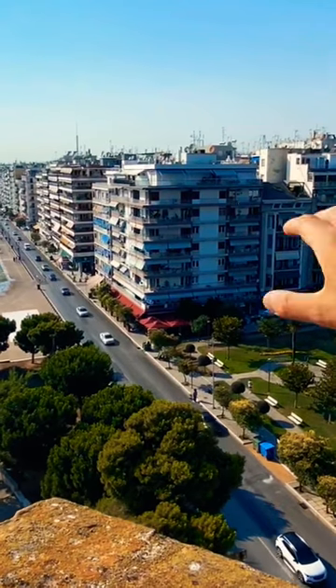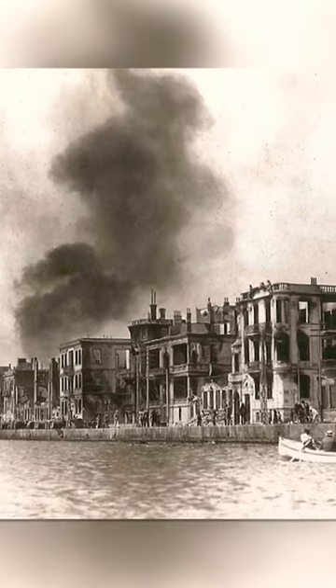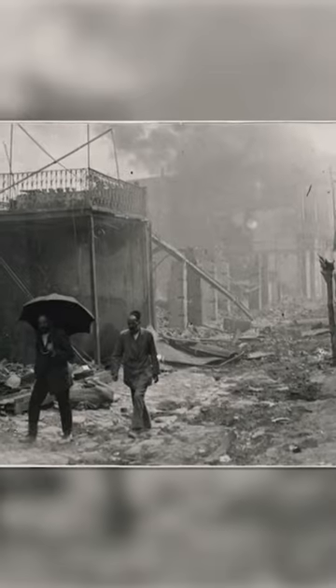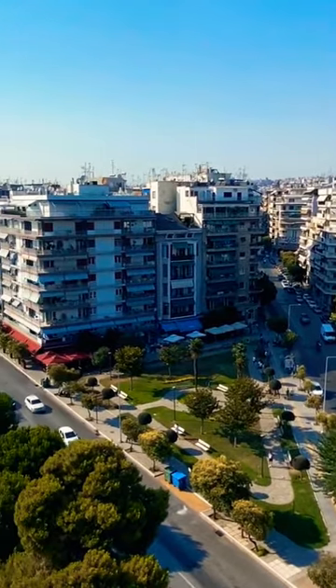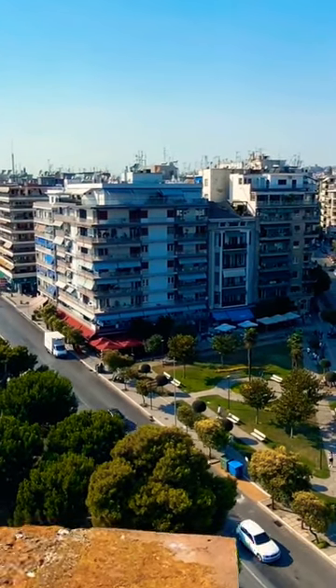In the upper city up there, someone lit a fire and let it break loose. It was devastating. 36% of the city was destroyed, leaving 70,000 people homeless. The British even had to come and put out fires using their ships, but it was too late. The city was destroyed. Much of the Jewish population was displaced, and a lot of people lost their businesses.